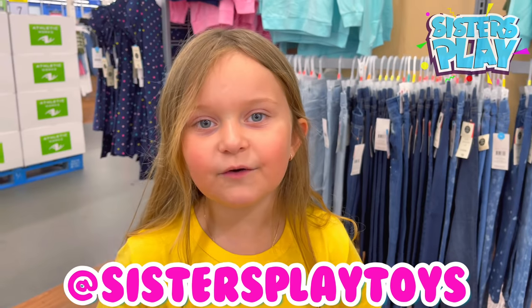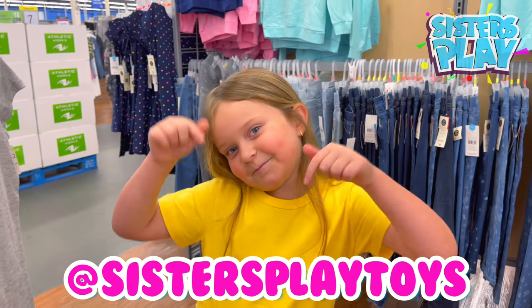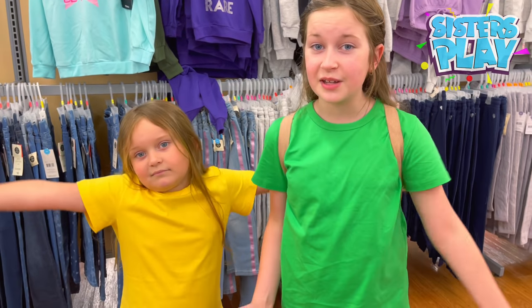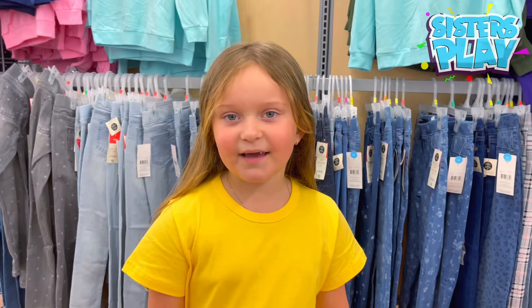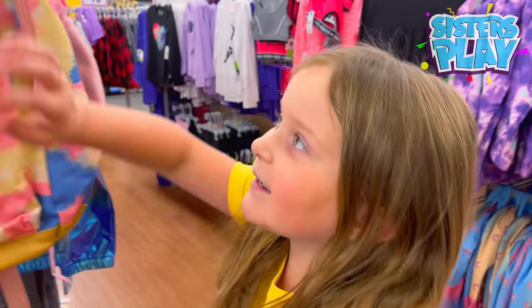Don't forget to go on our Instagram, it's called Sisters Play Toys. We don't think we're gonna get as much today because there's not many green and yellow school supplies, but we still want to get some. Oh, nice backpack — I'll take it!